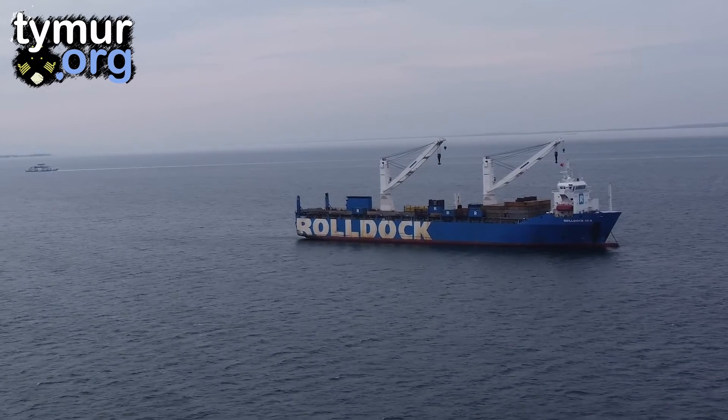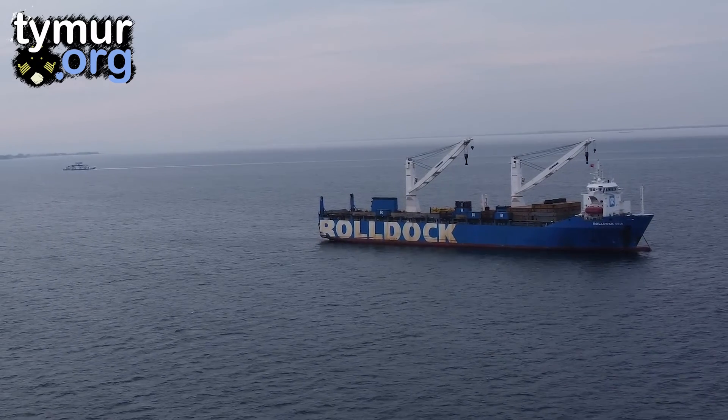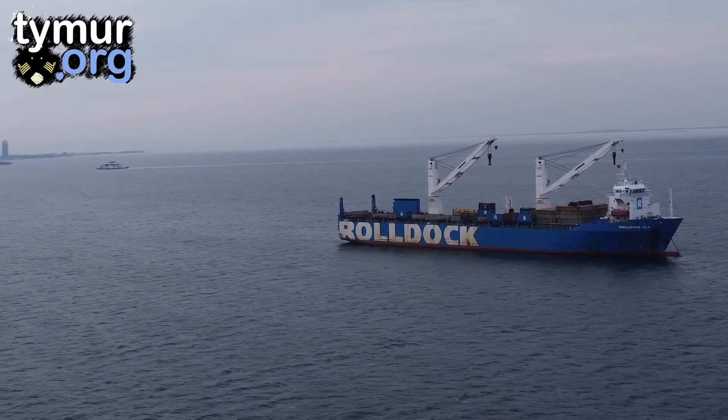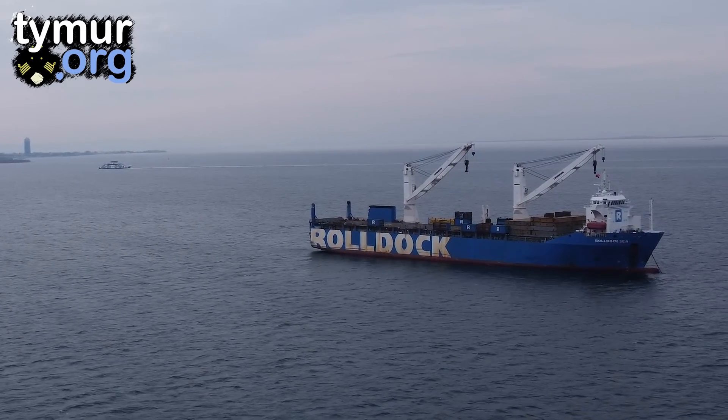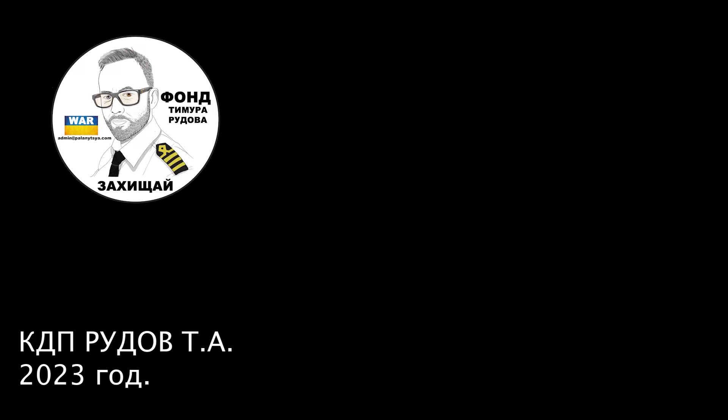So, this is the overview. If you have anything to add, feel free to comment. If you have questions, you're also welcome to comment. That's all from me for today. This was the captain of the cargo ship. Goodbye.